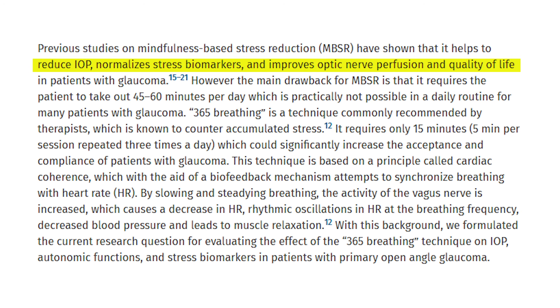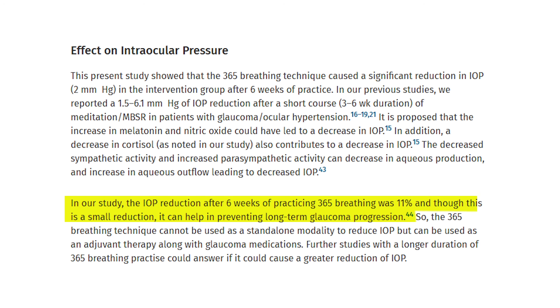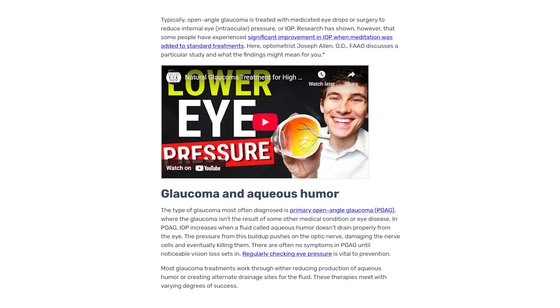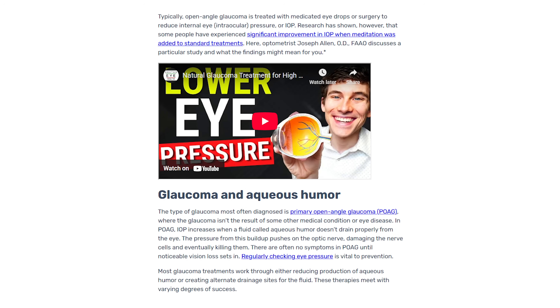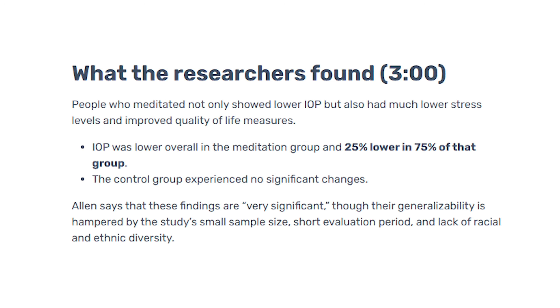Participants also had significant improvements in stress biomarkers, mainly lower systemic cortisol levels, which is believed to be why we're also seeing a drop in eye pressure. Eye pressure was reported to drop about 11 percent on average, or about two millimeters of mercury. As an eye care provider, you might think that's not a huge amount compared to medications and treatments for glaucoma, which often aim to lower pressure by at least 25 percent — which is actually about what the 2018 mindfulness meditation study found. But this new study was about practicality: something you could do in just a few minutes a day.